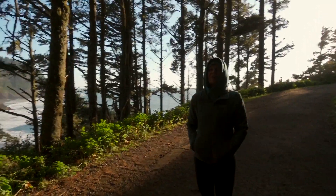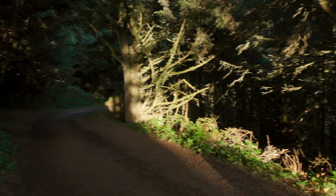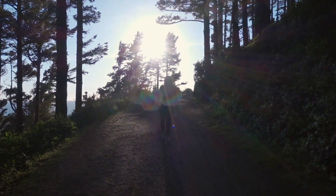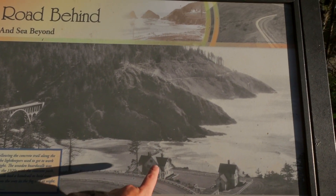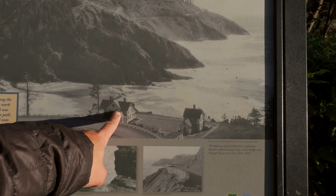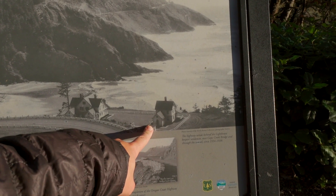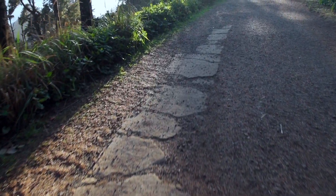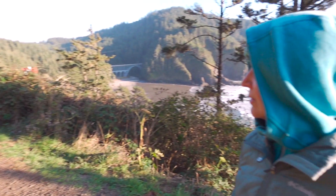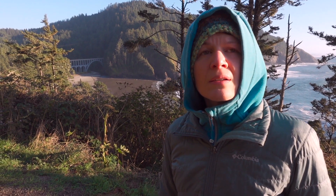This looks like what you think of as a fairy tale when you're a kid. It just needs a little bit of mist. I read on the sign what the concrete path was. It used to have, along this road on the cliff side, a boardwalk with a handrail. And that's what they would use to get up here to maintain the lighthouse. The handrail was so they could find it in the dark and in fog. And then they replaced it in the 20s with the concrete path.